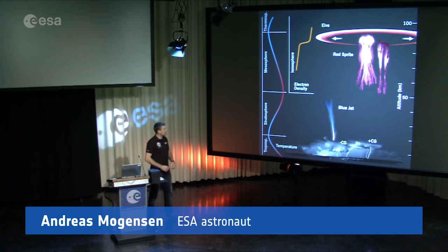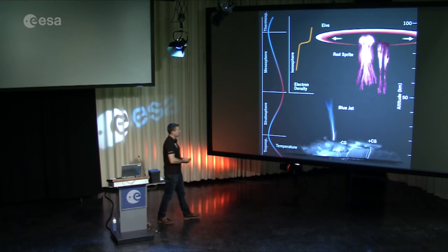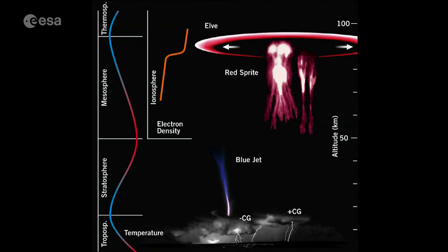I had a chance to work on a Danish experiment called Thor, which is actually a precursor to a larger experiment called ASIM, which will be launched into space in the next couple of years. The purpose of ASIM is to photograph and study some of these lightning phenomena that we call blue jets and red sprites — lightning that shoots up into space or up towards the outer edges of our atmosphere, rather than down to the ground.